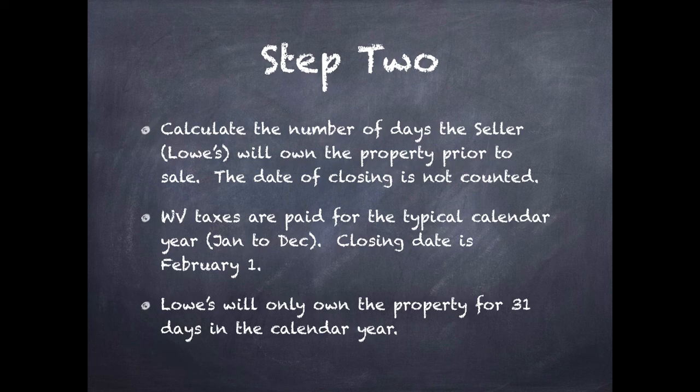Our second step: we want to calculate the number of days that the seller — in our case Lowe's — is going to own the property prior to the sale. We don't count the date of closing. Our closing date is February 1st, and on February 1st technically this property is going to belong to the buyer, in our case Office Depot. So in the 2015 calendar year — because that's the way West Virginia does its taxes, January to December — Lowe's is only going to have it for the month of January. We know there are 31 days in January, so Lowe's is only going to actually own the property for 31 days in the calendar year. All the other days are going to belong to the buyer.